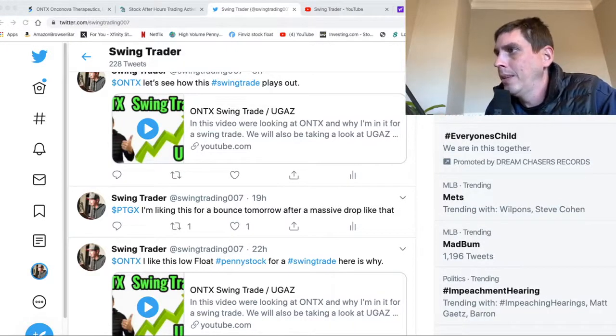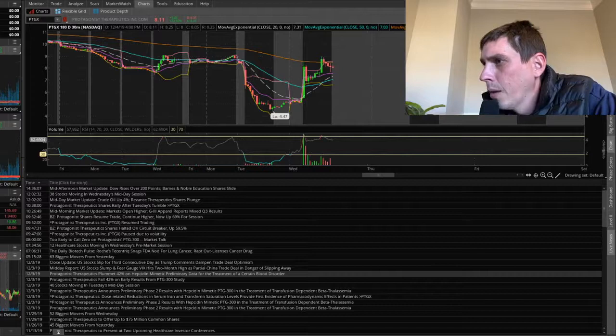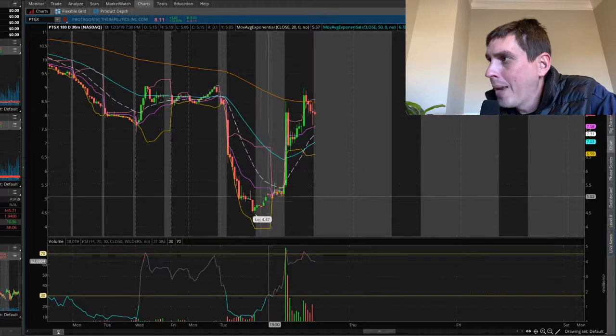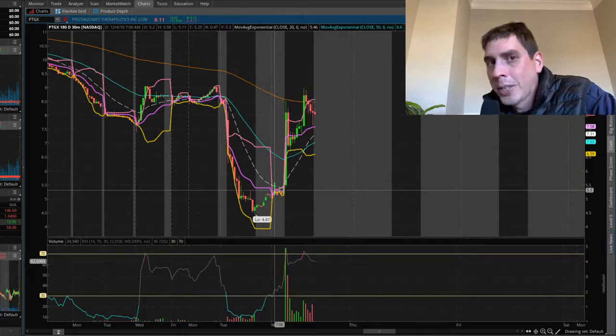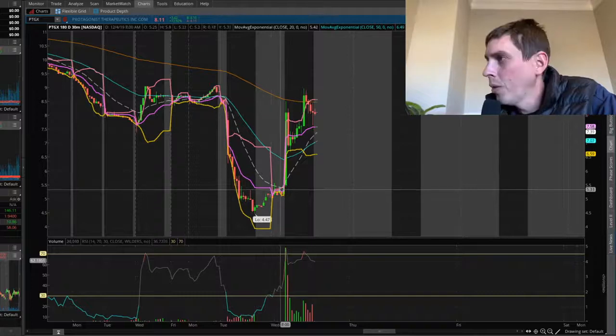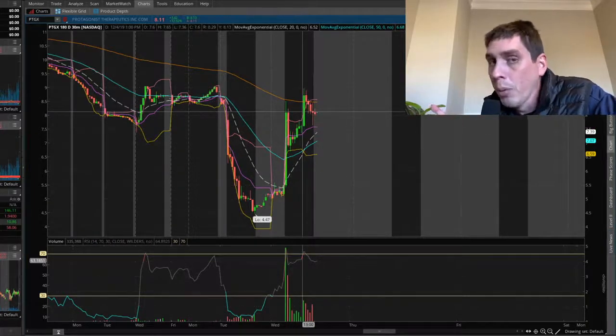I tweeted PTGX last night. The stock had a massive drop - pretty much no bad news. The company released primary results from an ongoing phase two trial that didn't go great, but there's no reason for the stock to drop 42 percent. Here's the massive drop down 42 percent. I actually tried to buy in after hours but for some odd reason I couldn't get it through, and then I tried in the morning and I couldn't get it through either. When the bell rang around 9:30 I was looking at my swing trade stock and completely forgot about this one.